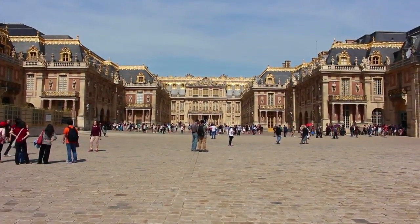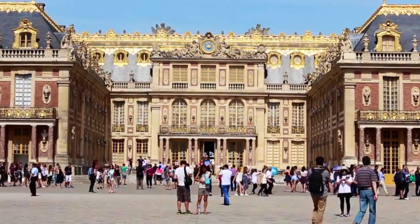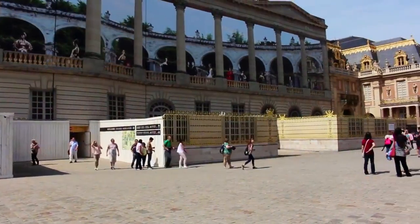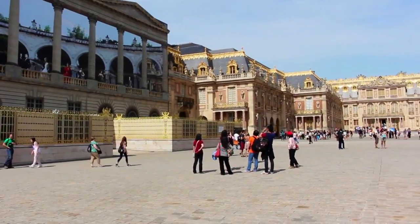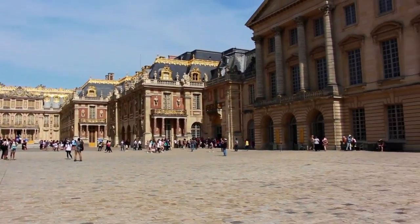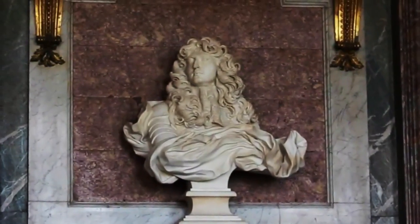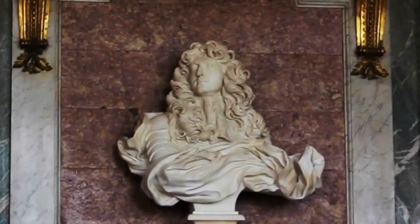The extraordinary Palace of Versailles sits just 10 miles outside of Paris. It started its life off as a hunting lodge and private retreat for King Louis XIII. King Louis XIV, perhaps better known as the Sun King, expanded the palace into a massive, extravagant complex and the center of French government.